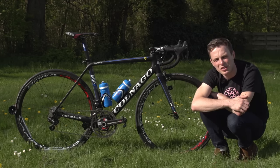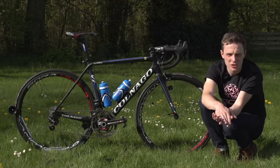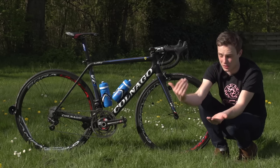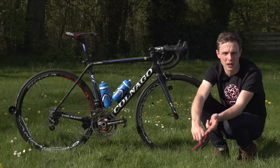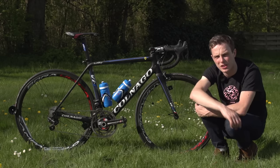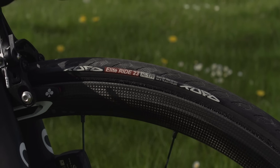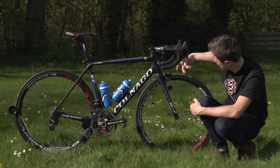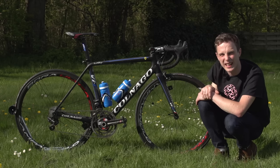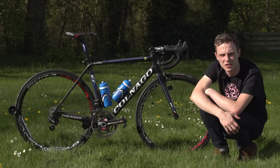The tyres are a really interesting one, and they are by a brand called Tufo. Tufo makes cyclocross tubulars — they do make road tyres as well — but the thing they're most famous for is tub glue and tub tape, so it's actually quite rare to see Tufo tyres on the road. They are the Tufo Elite Ride 23s, and the recommended minimum pressure on these is 115 PSI, which is really, really high. They're 23mm wide, so at the narrower range of what we're used to seeing pro cyclists use.